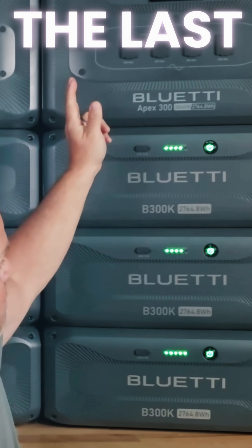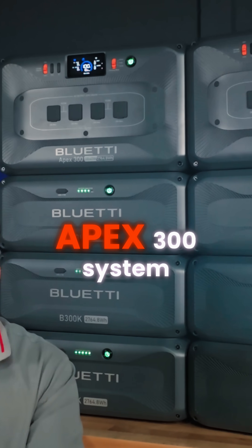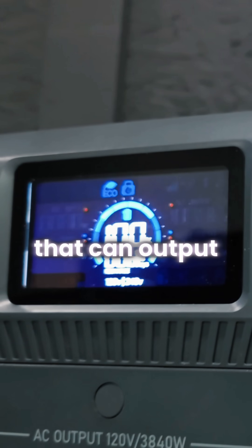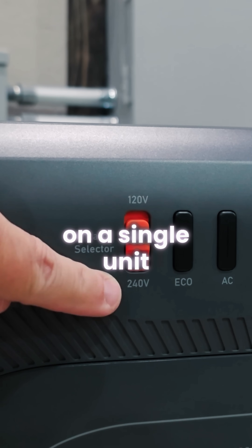This might be the last power station that you ever have to buy. This is the Blue Eddy Apex 300 system. This is a 3840 watt pure sine wave inverter that can output 120 volts and 240 volts on a single unit.